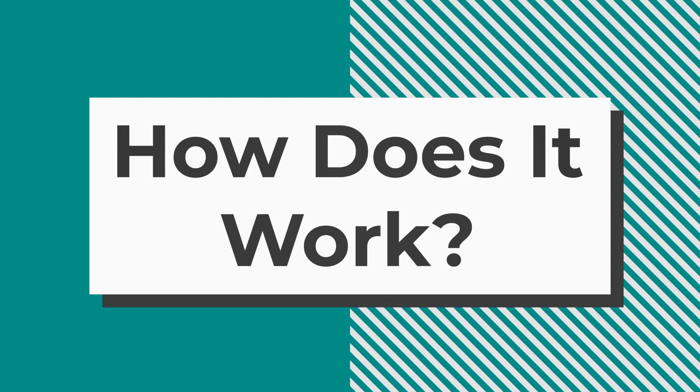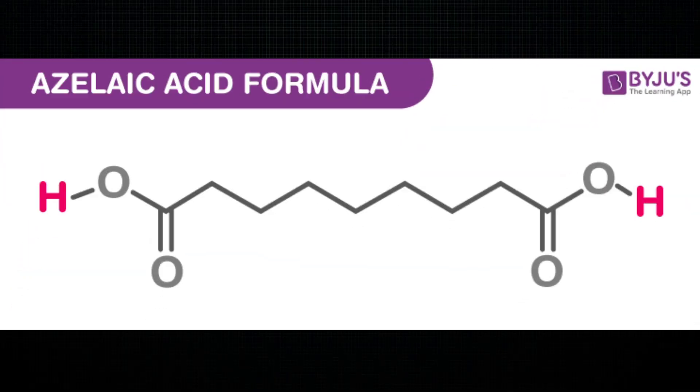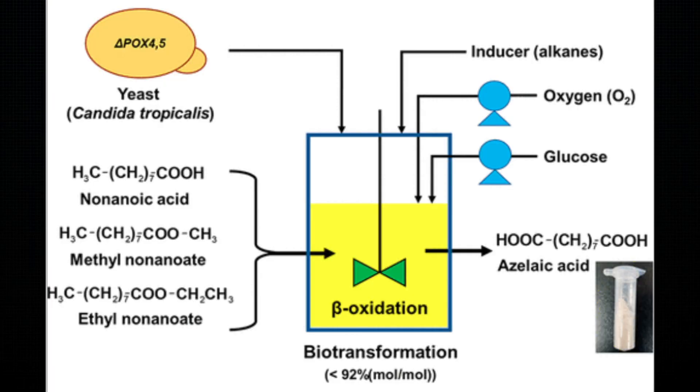Now, without wasting any more time, let's get started. Azelaic acid naturally is a dicarboxylic acid that's synthesized by yeast. It has a wide variety of biological activities, making it a very versatile ingredient in skincare.